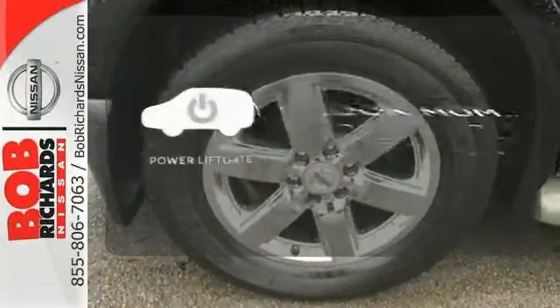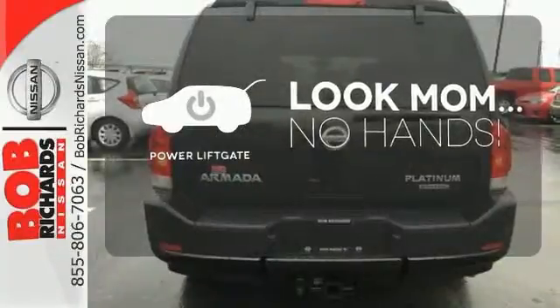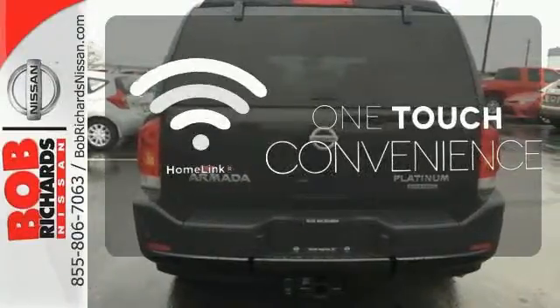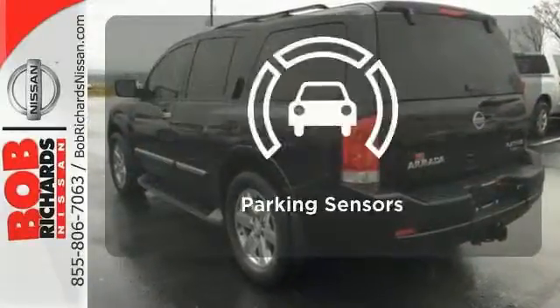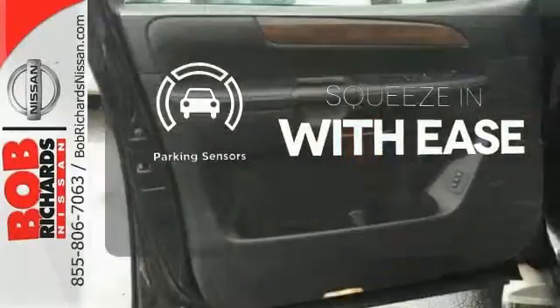Enjoy easy rear door operation with the power liftgate. With Homelink, one touch makes your arrival as welcoming as if you'd never left. The parking sensors let you squeeze into tight spots with ease.